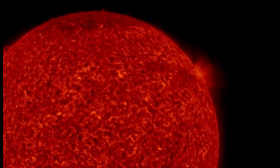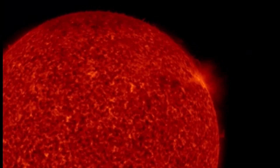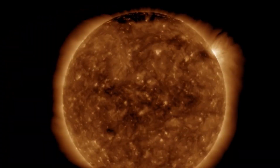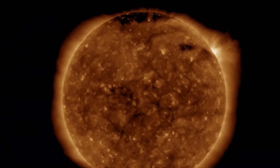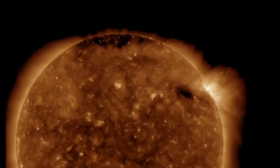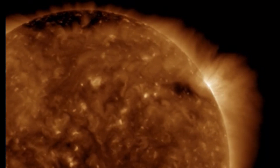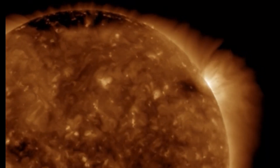Looking at these images, you can really see that coronal hole take hold of the sunspot that was in front of it. Leaving you here looking at the images of the sun during our grand solar minimum.